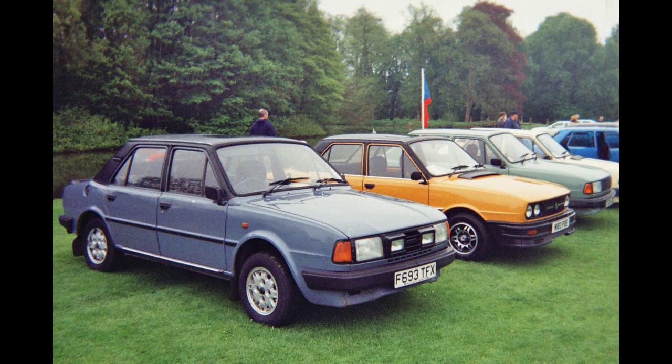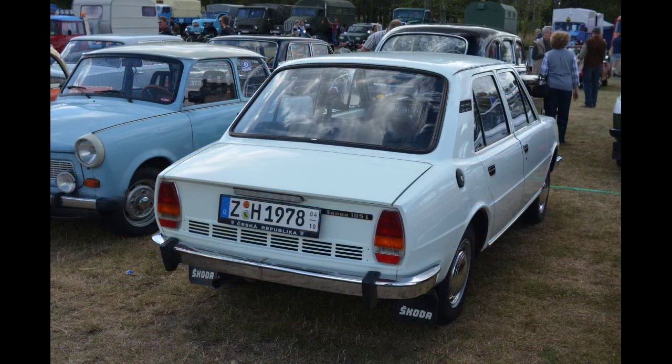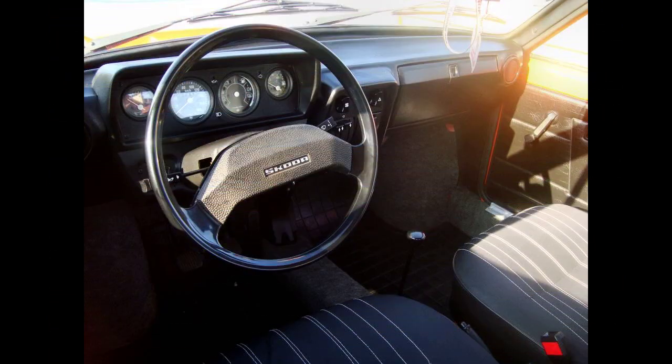In the early 1970s, Škoda had originally intended to produce their successor to the S100-110 as a front-engine, front-wheel-drive model. However, because of the lack of funding, Škoda had even applied for a license in Moscow to produce their new car with front-engine and front-wheel-drive. Škoda was refused a license and was forced to update the earlier S100-110 saloon models. The main reason was that it could have been more modern than cars from the Soviet Union.